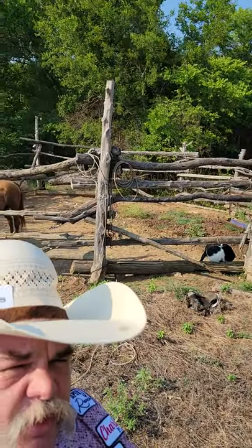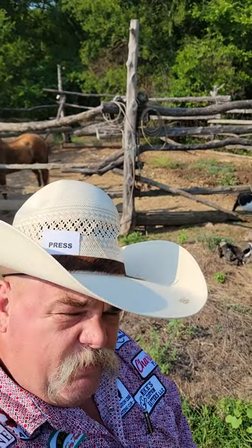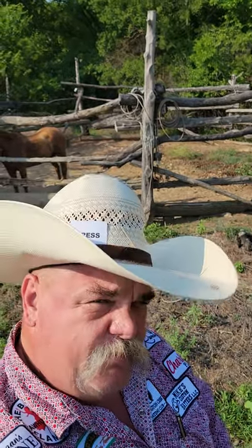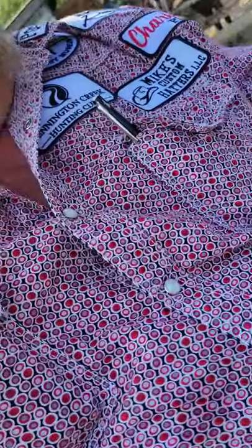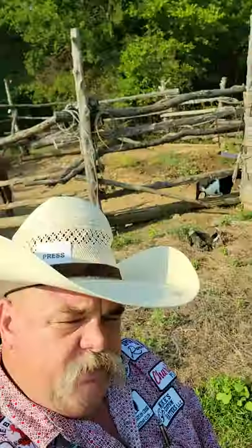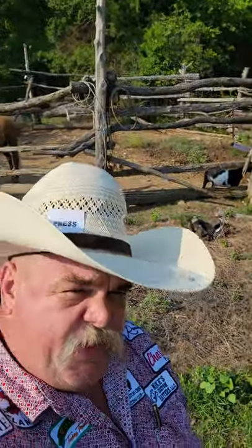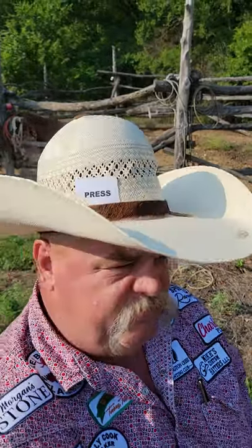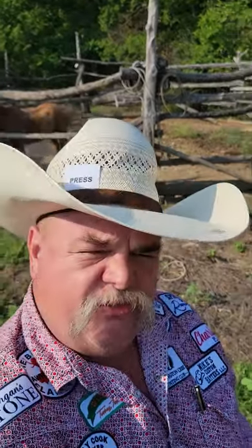Welcome back to the Thursday Evening Cowboy Fashion Report. This evening I've got on another extravagant pearl snap shirt — well, no pearl snaps. This is psychedelic poppin' cherry. And if you were at the Jerry Johnson Memorial Steer Roping last year, you might have recognized me wearing this shirt.